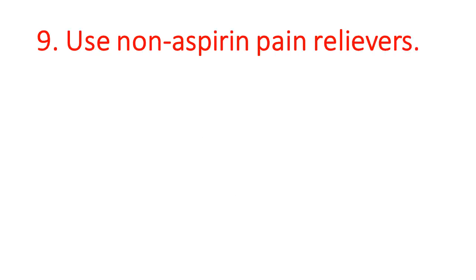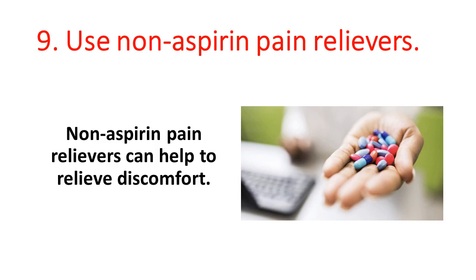9. Use non-aspirin pain relievers. Non-aspirin pain relievers can help to relieve discomfort.